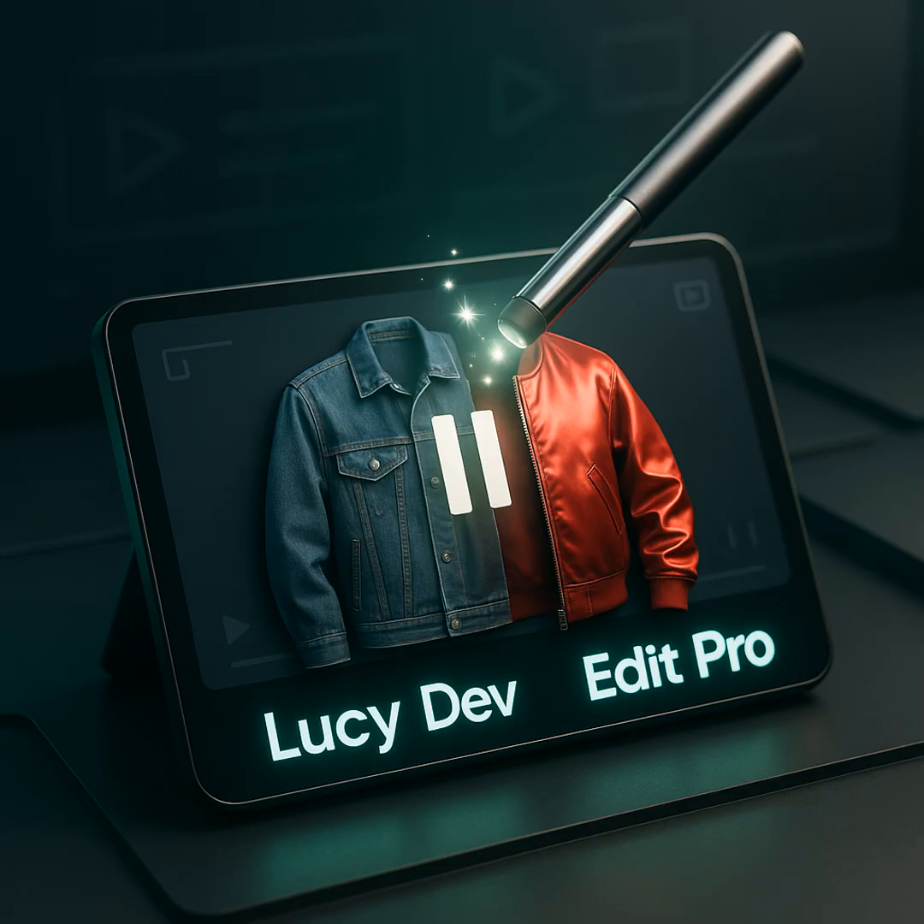Quick heads up before we dive in. Today's episode was made completely with AI. We're battle-testing Microsoft Vibe Voice 7B end-to-end. If a syllable gets weird, that's our co-pilot hitting a pothole. Honestly, I love the chaos.